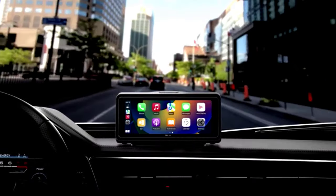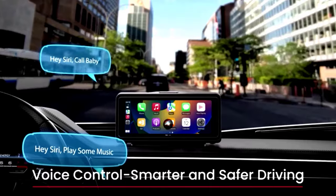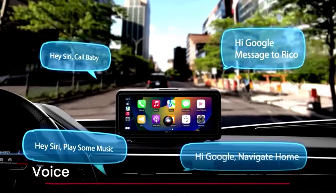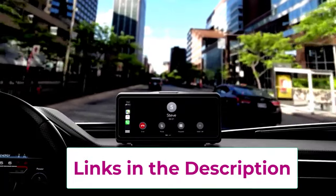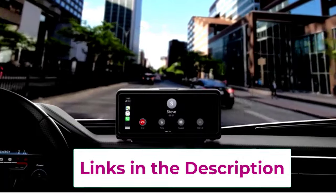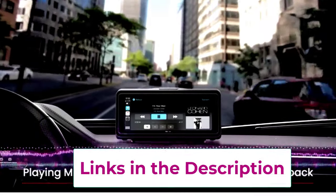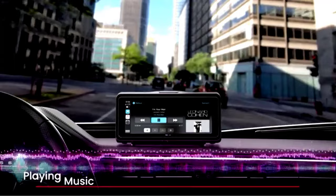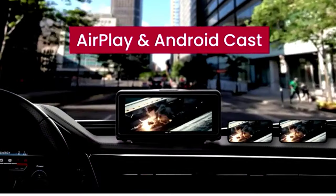Our top four: the portable wireless CarPlay car stereo with a 9.3-inch HD IPS screen. Looking for a stereo that's portable and packs a punch? Say hello to your ultimate road trip buddy. With wireless CarPlay and Android Auto, you can connect your phone in seconds and access all your apps, music, and maps right on the dashboard.